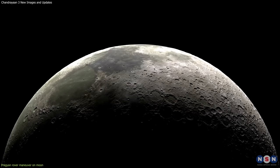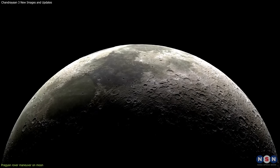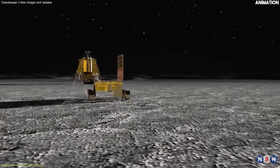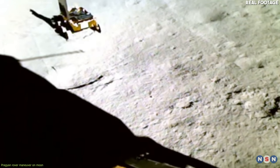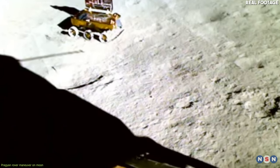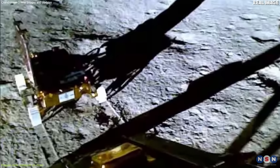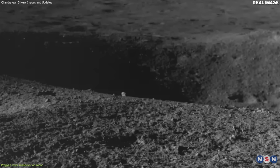Second, the uneven terrain on the moon is very rough and rocky, with many craters, hills, and valleys. This makes it hard for Pragyan rover to find a smooth and flat path to move on. To overcome this challenge, Pragyan has a sophisticated navigation system that uses sensors, cameras, and algorithms to map the terrain and plan the best route to avoid obstacles. It also has a hazard avoidance system that can detect and avoid potential dangers, such as large rocks or steep slopes.